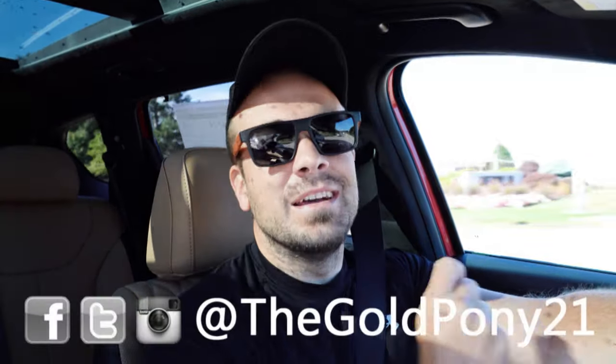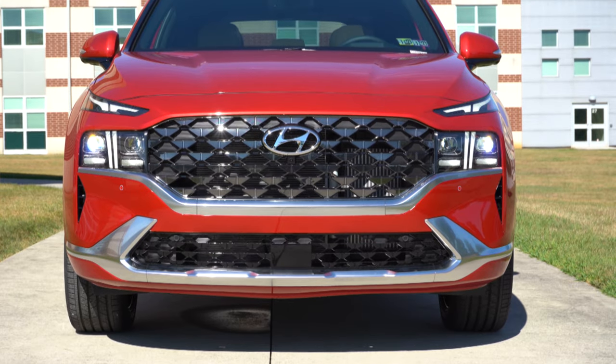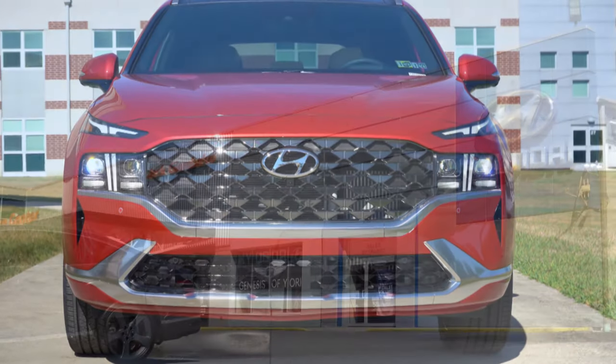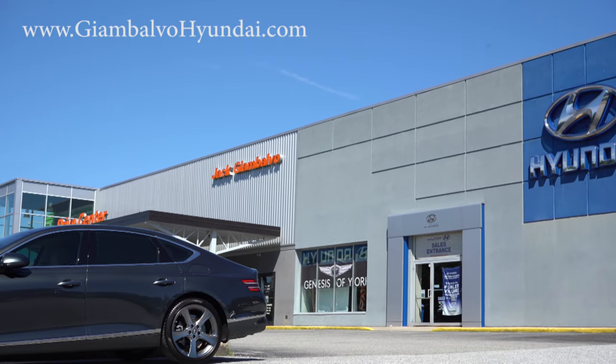What is up you guys, welcome back to another one. If you're new to the channel, I'm Gold Pony — I do new car, truck, and SUV reviews on YouTube. Today we are in the brand new 2023 Hyundai Santa Fe, courtesy of Jack G and Volvo Hyundai in York, PA. For more information on their inventory, please feel free to check out the link in the description box below.